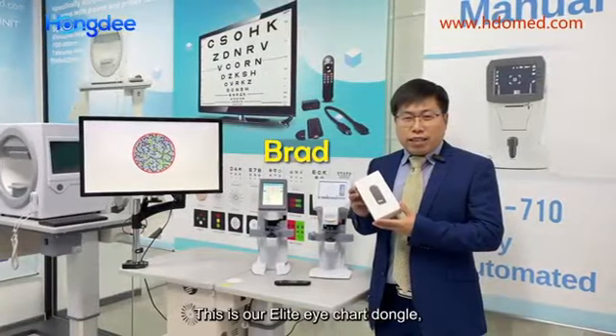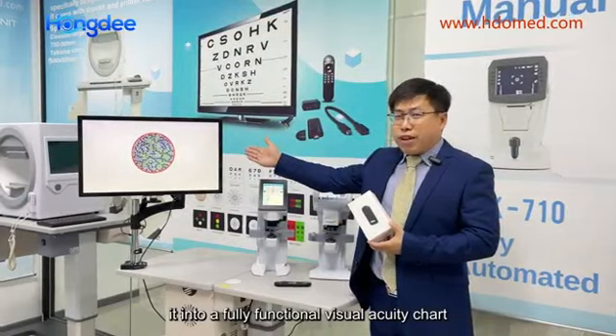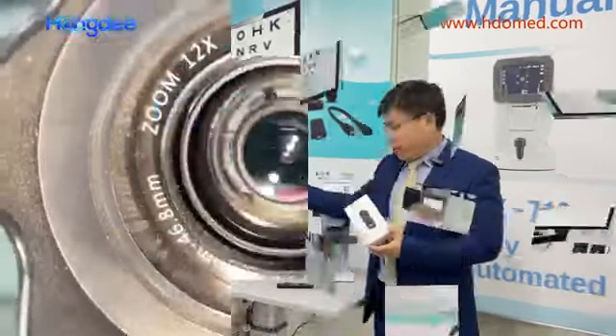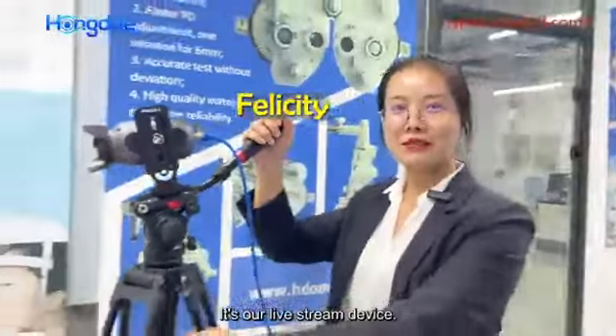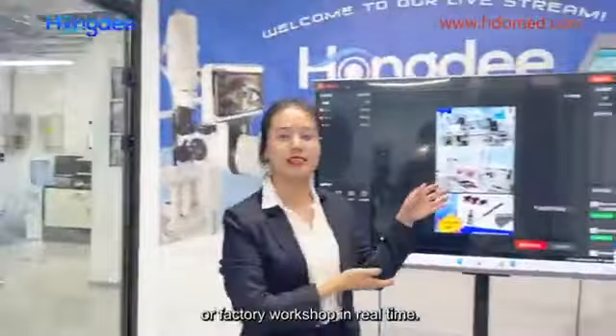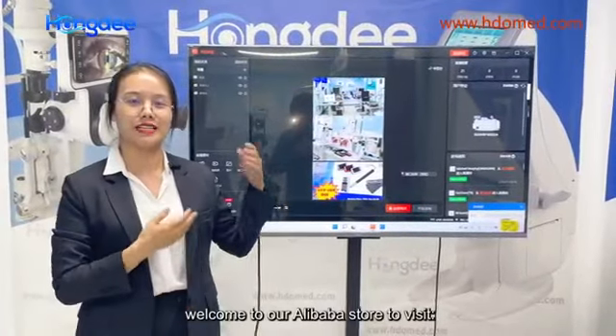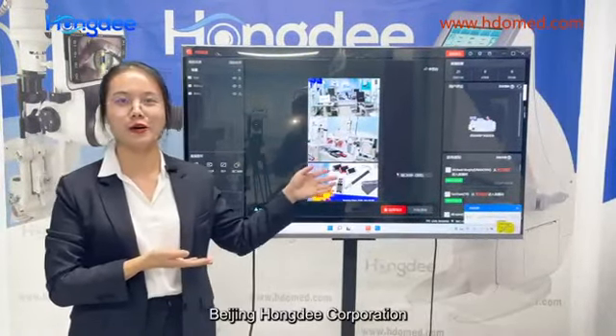This is our Elite ITAR dongle, which can plug into any size monitor to turn it into a fully functional visual acuity chart. As our live stream device, we can show our equipment from the back of the shop in real time. If you are interested, welcome to visit our Alibaba store, Beijing HongDee Corporation.